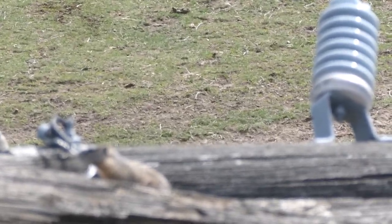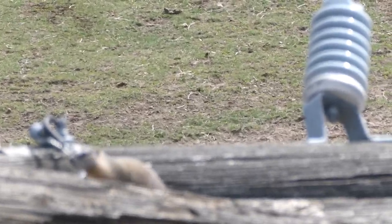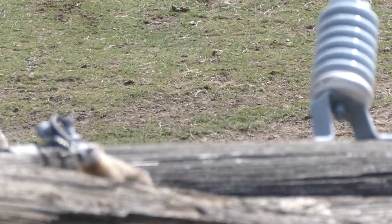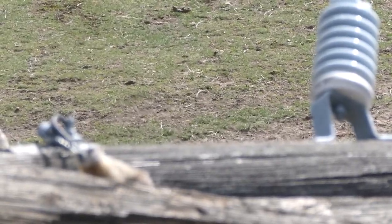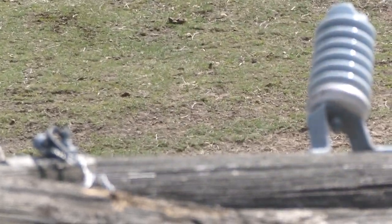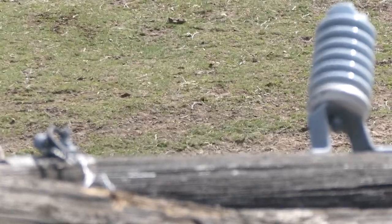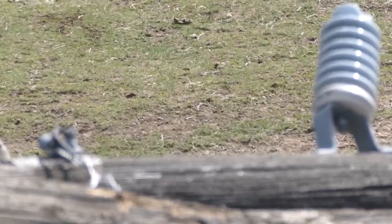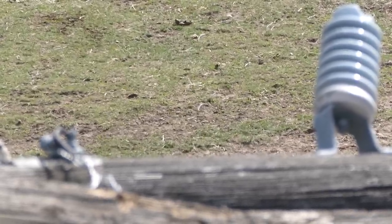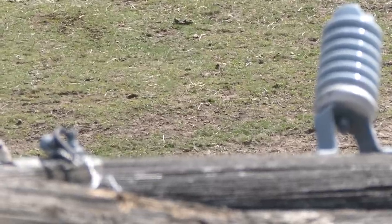All right. I hope you see them right there — about 75 yards. First one of the year. Did you see the shot? I didn't — too close, I guess. We'll check it out here in a minute.